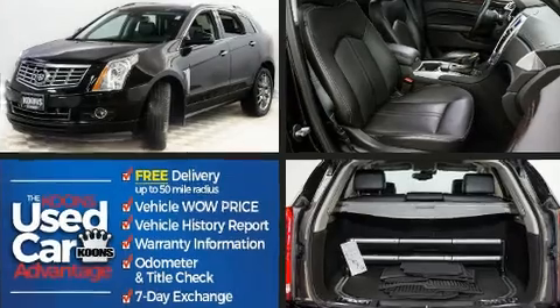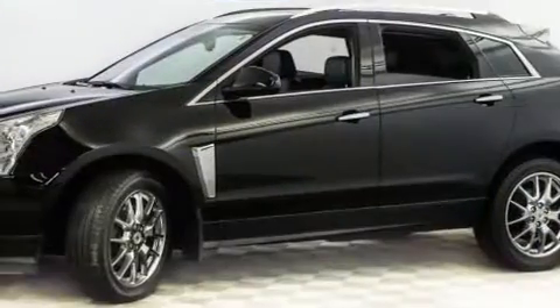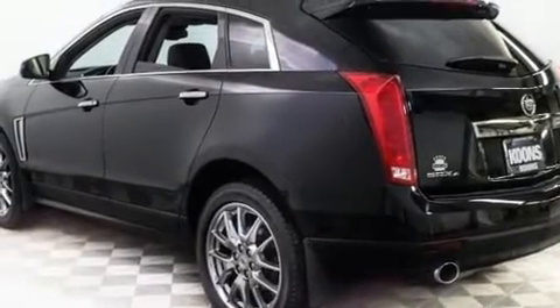A wealth of standard features mean that you no longer have to sacrifice, such as remote keyless entry, power front seats, heated steering wheel, lane departure warning, and seat memory.